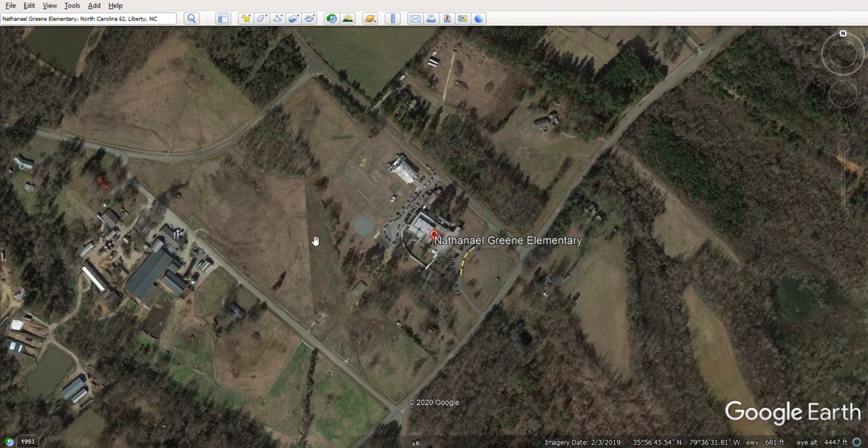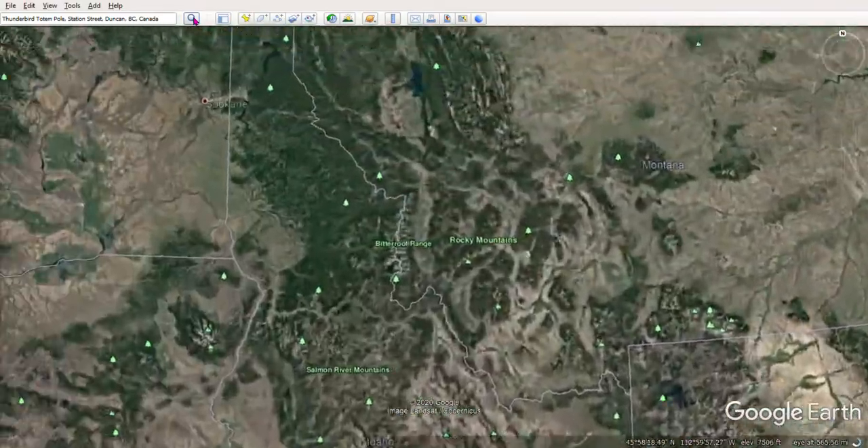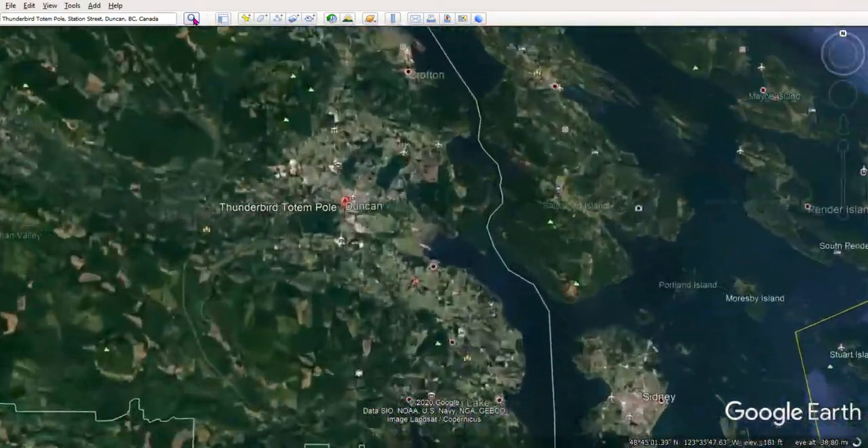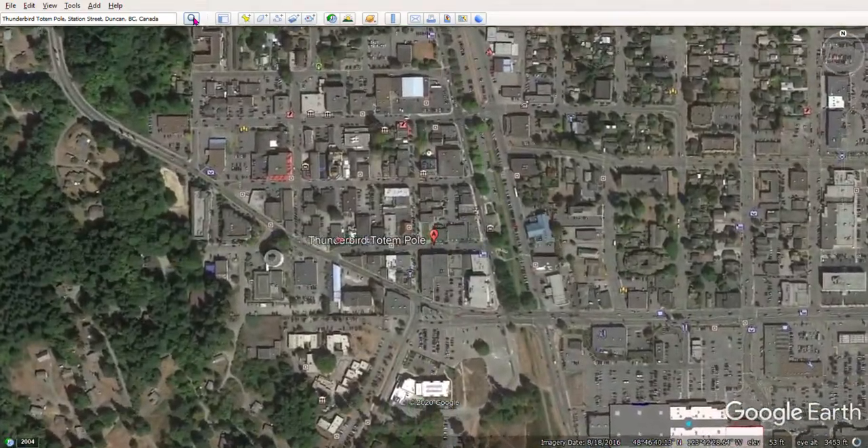We want to go visit totem poles, and the totem poles we're going to visit are in a town in Canada called Duncan. I've already loaded it, so we are going to look at the totem poles in Duncan, Canada — that's the Pacific Northwest. Here we go, now we're in Canada. We flew over the United States and this is the town of Duncan in aerial view.